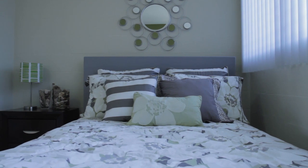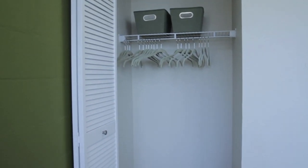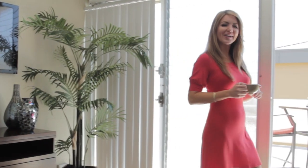Upstairs are two more generous bedrooms. This one leads out to its own private lanai, perfect for that morning coffee.